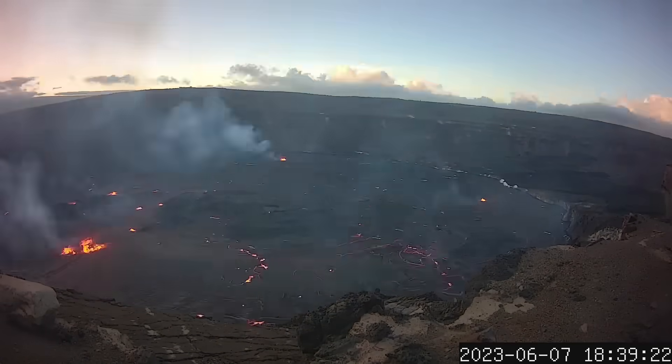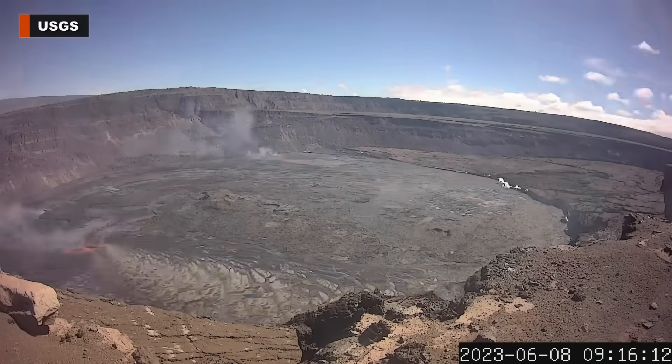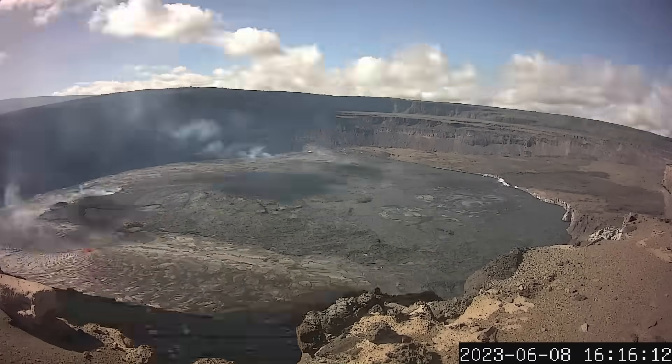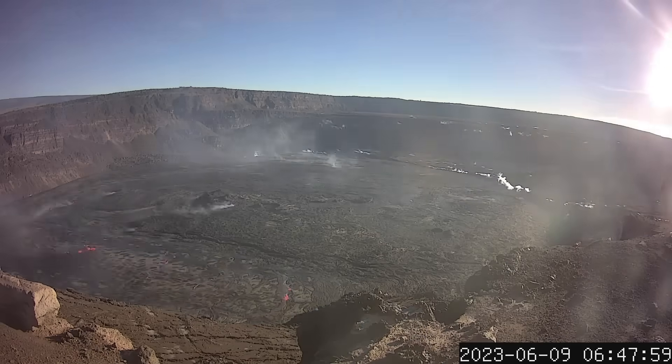This time-lapse video showing the first three days of the new eruption was also just made public. This sequence, from June 7th to June 9th, shows only what was recorded during daylight hours. The observatory noted that as the eruption stabilized and the vigor declined, the area of active lava on the surface was reduced.